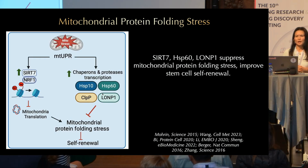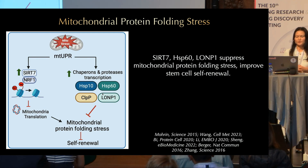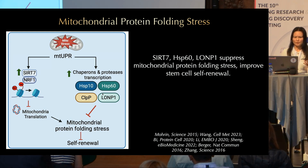Another type of mitochondrial stress is protein folding stress. This is handled by the mitochondrial unfolded protein response, which induces expression of mitochondrial chaperones and proteases such as HSP60 and LONP1. Our lab discovered another branch of the mitochondrial unfolded protein response mediated by histone deacetylase SIRT7. SIRT7 suppresses the expression of mitochondrial ribosomal proteins and reduces mitochondrial translation, helping cells recover from protein folding problems inside the mitochondria. It has been shown that SIRT7, HSP60, and LONP1 suppress mitochondrial protein folding stress in stem cells and improve stem cell self-renewal.